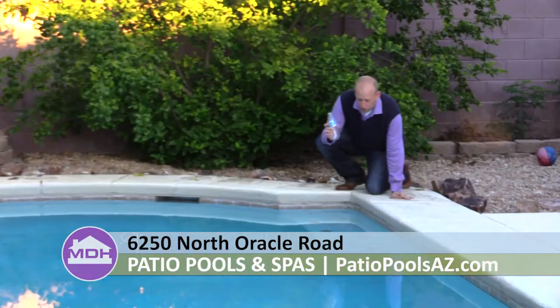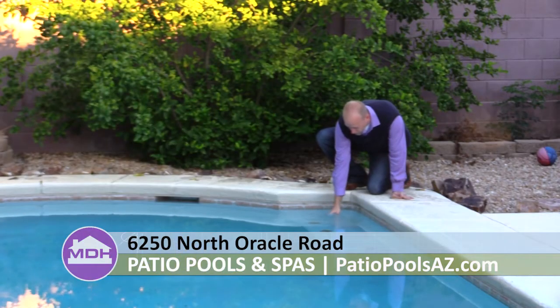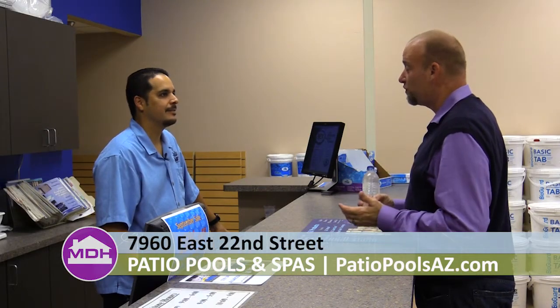Hey Roy, with all this rain we've been getting here in Tucson, my pool is starting to not look as good as it used to. I brought you some water to test. Hopefully you can help me get it back looking beautiful. Let's see what we got. What kind of things does this machine look for?